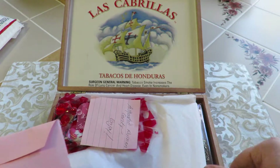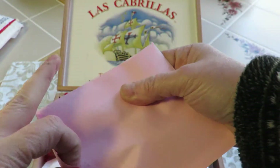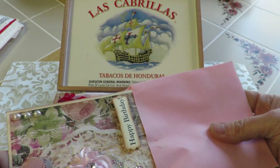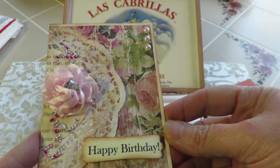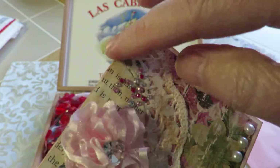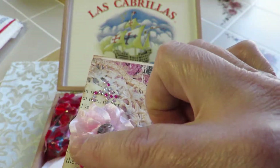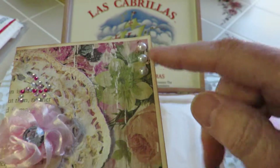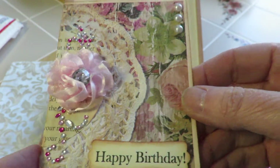There seems to be a card in here. Let me open this up first. This lovely pink envelope — oh my goodness, look at this! The paper doily, the little bling, some more paper with type, and this pretty satin flower with bling in the center. Beautiful flowered paper, pearls, and a happy birthday tag. I'm already so excited.